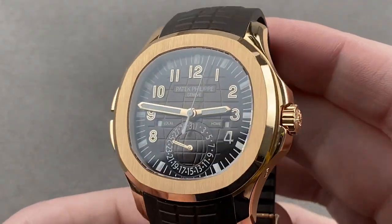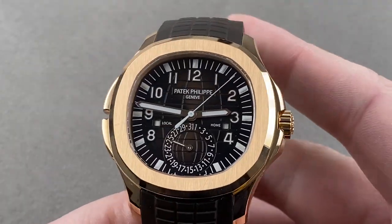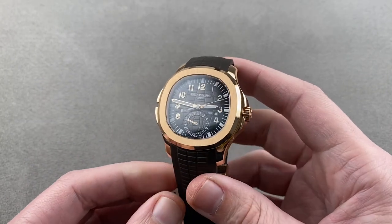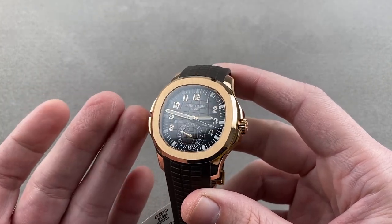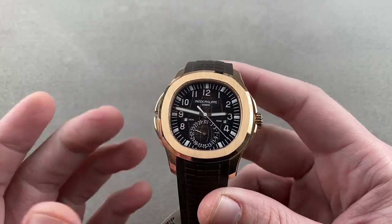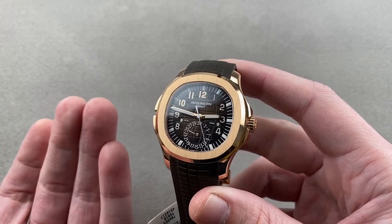Today we're discussing a model launched at Baselworld 2011, 40.8 millimeters in rose gold — this is the Patek Philippe Aquanaut Travel Time 5164R-001. A sports watch sibling to the Nautilus, this model was considered to be the Aquanaut that finally took the Aquanaut line out of the shadow of the Nautilus, with a practical and exclusive complication for which the Nautilus at the time had no direct equivalent.